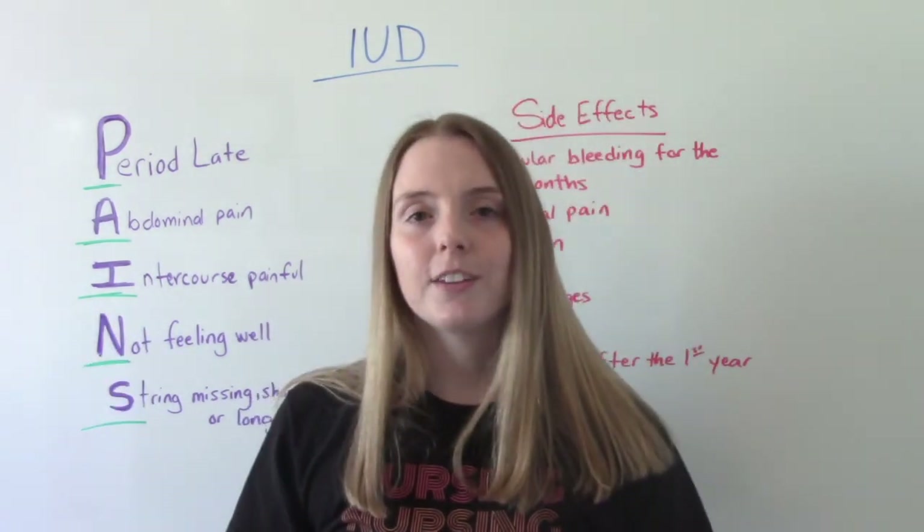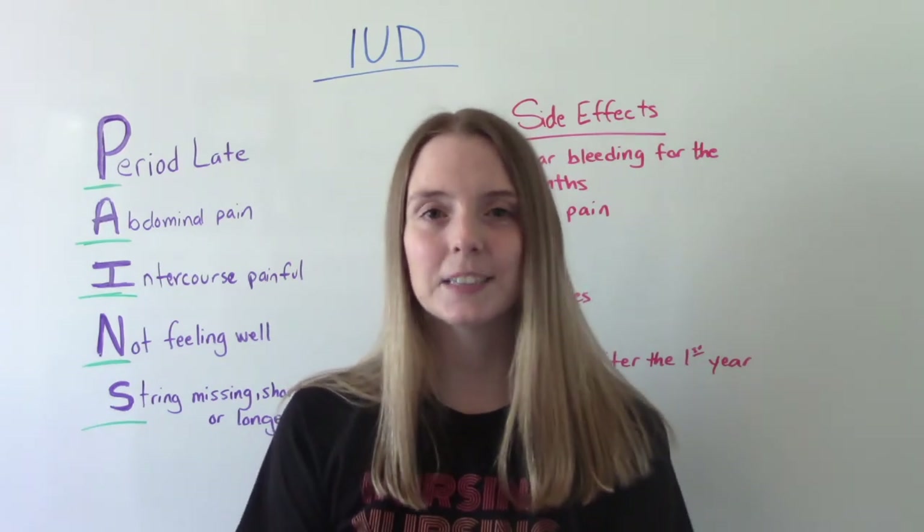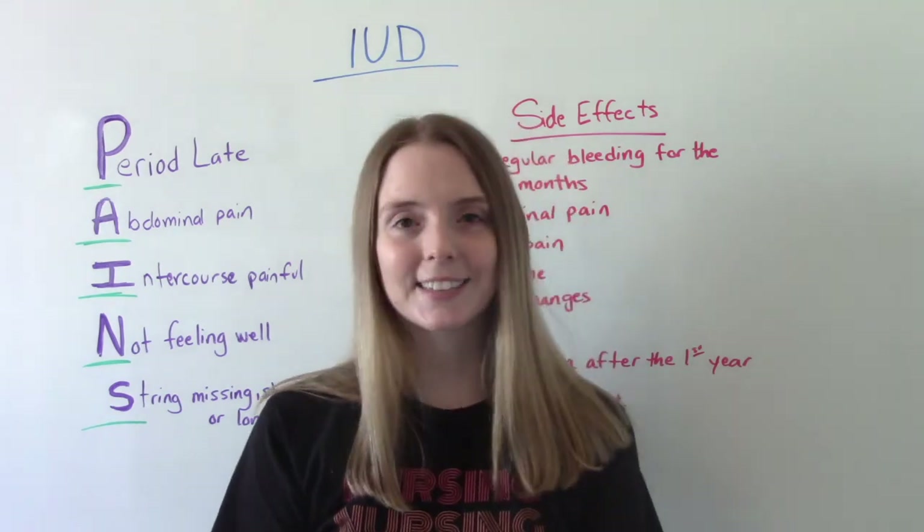So that was my video on IUDs. I hope you found this helpful. Don't forget to like and subscribe. If you have any questions or comments, please let me know, and I'll see you on the next one.